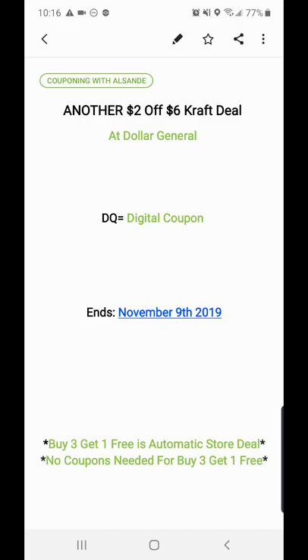Welcome back, it's Couponing with Our Sunday. I got another two-off-six Kraft deal at Dollar General. DQ equals digital coupon, and this ends November 9th, 2019 for these prices. The coupon that we do have will expire on December 21st — they gave us another coupon.